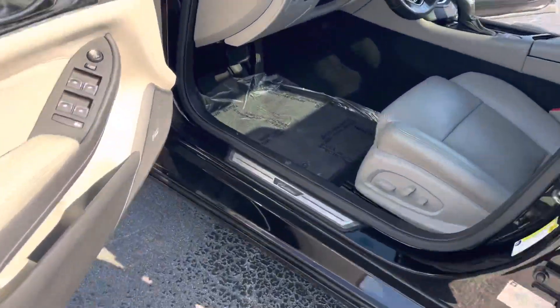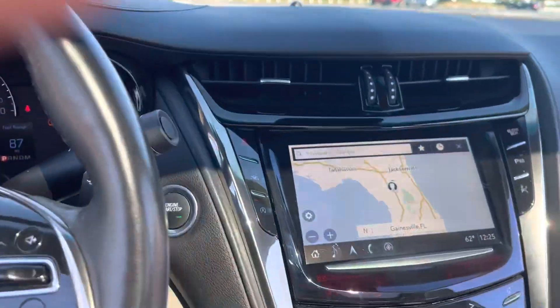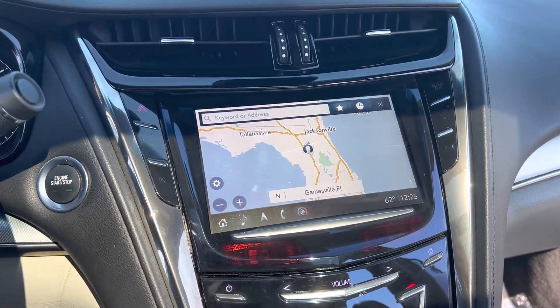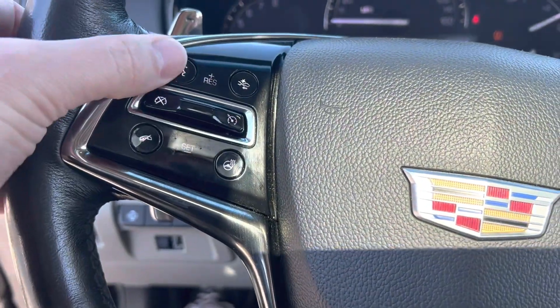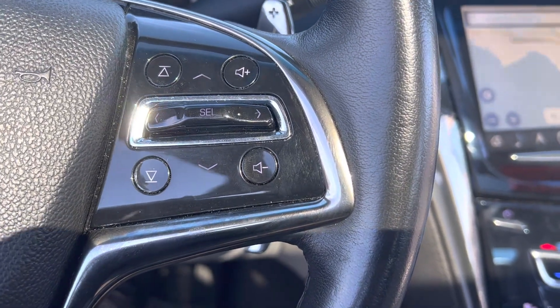Coming up to the front here, premium Bose audio is going to be standard on the Cadillac, so really nice speaker system. Nice big touchscreen display with built-in navigation, also has Apple CarPlay and Android Auto. You've got the forward collision monitoring system, voice command button for your Bluetooth, and radio controls over here on the right side.